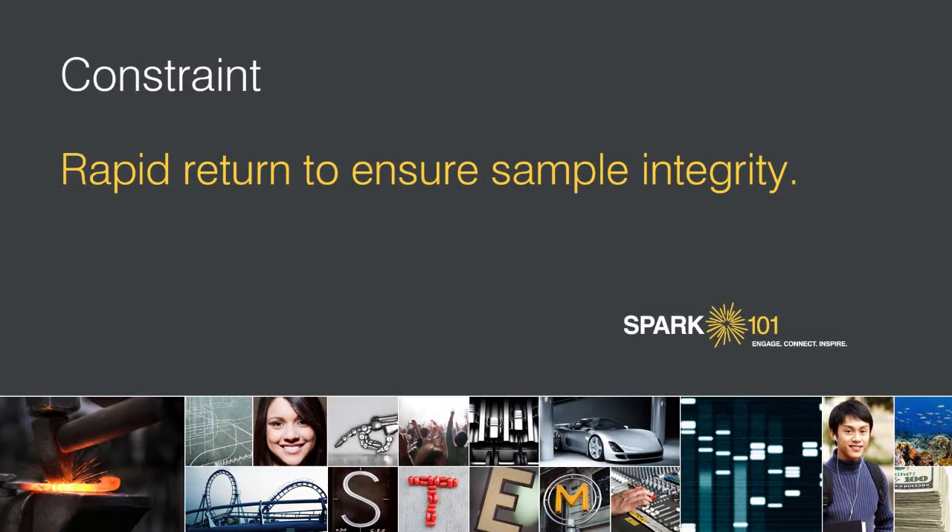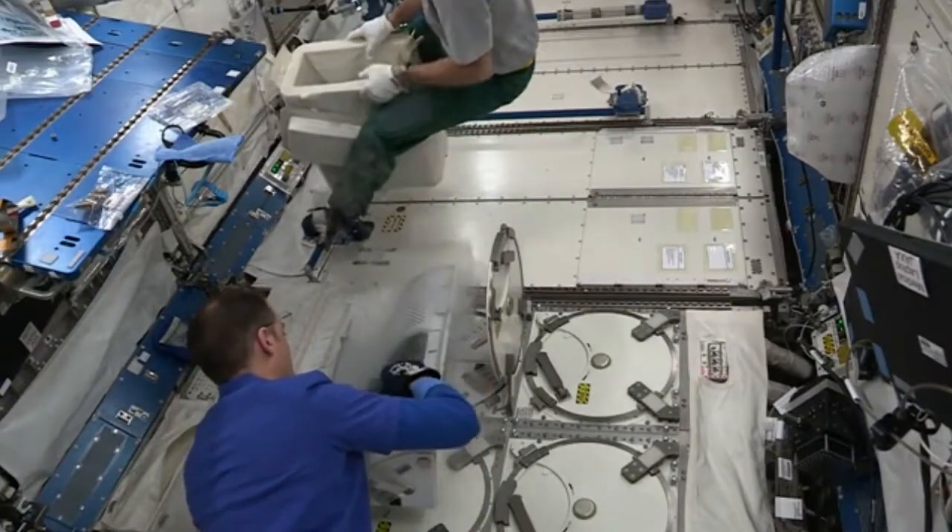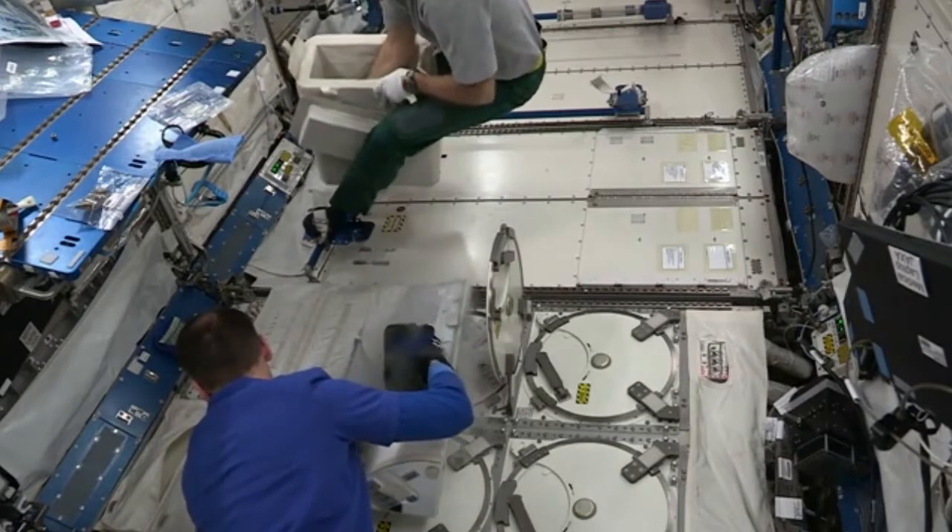The experiment has to be returned to the investigator very rapidly post-flight to ensure two things: sample integrity for Earth analysis, and also that the bacteria are not readapting to being back in Earth's gravity. Because we were testing two things — gene expression and virulence. Half of the samples, after the bacteria were activated for growth and grew to a certain period of time, were terminated by the astronauts and fixed with a chemical to preserve the experiment for gene expression analysis.